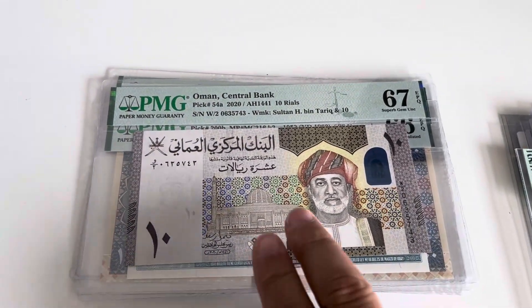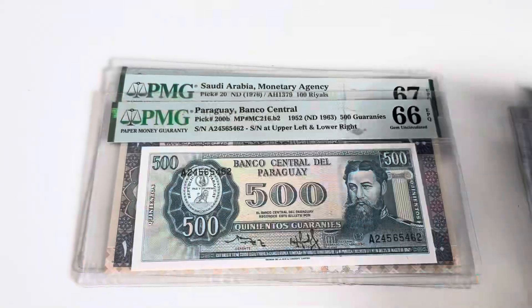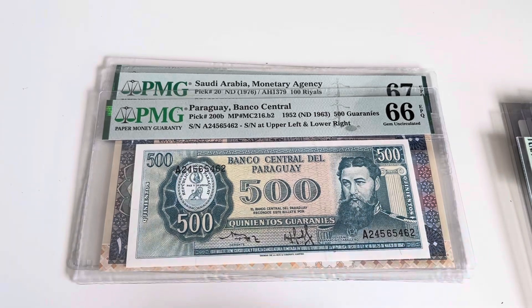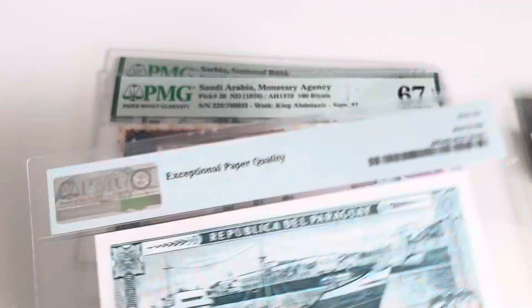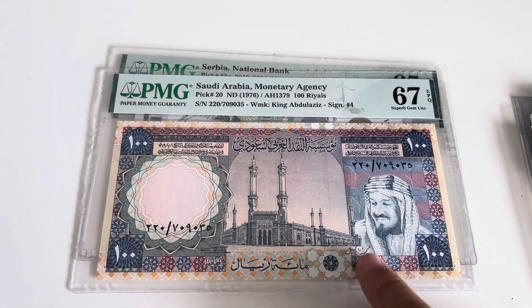Oman — was missing this one, the 10 rials. Paraguay 200. Saudi Arabia — Saudi Arabia big 20.